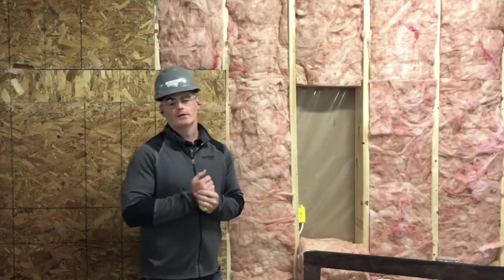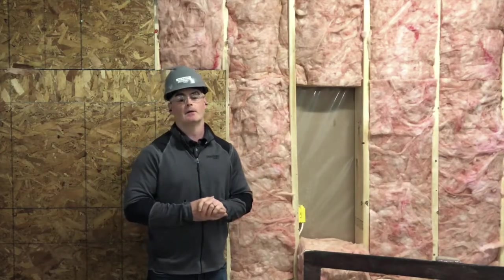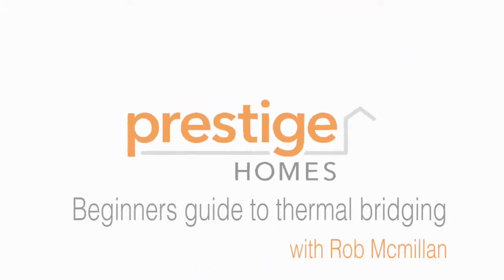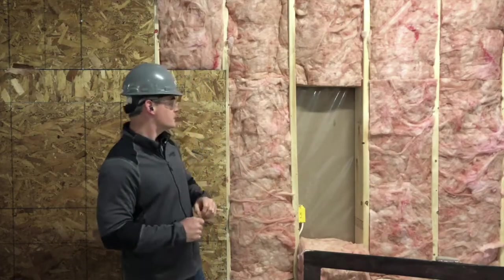Hi folks, it's Rob McMillan here with Prestige Homes. One thing we want to talk to you today about is thermal bridging. So before we get too far into the details, maybe what we'll do is just have a quick look at a typical wall structure.